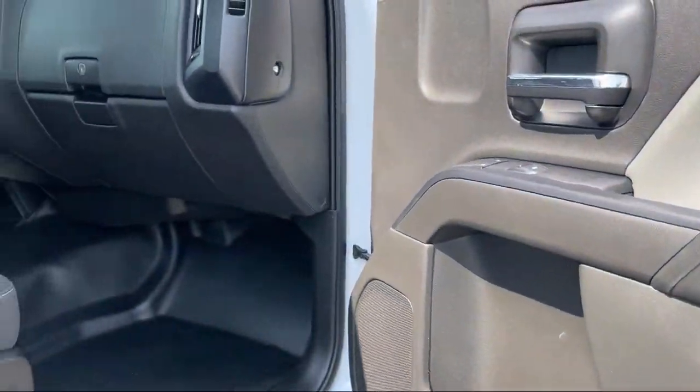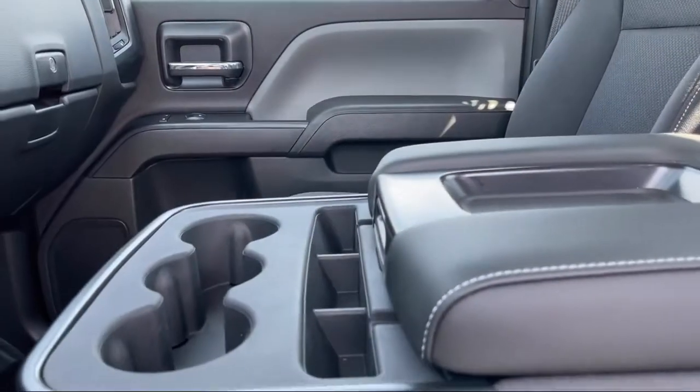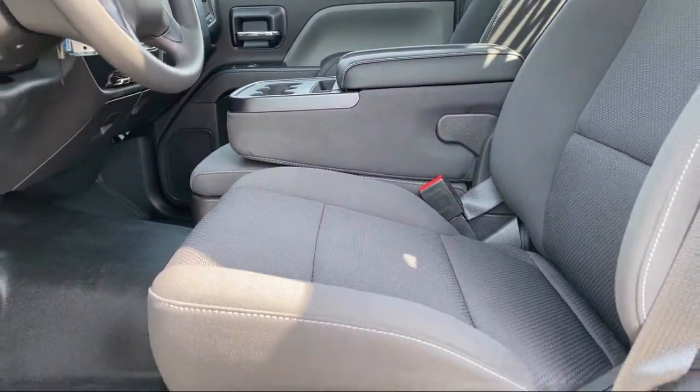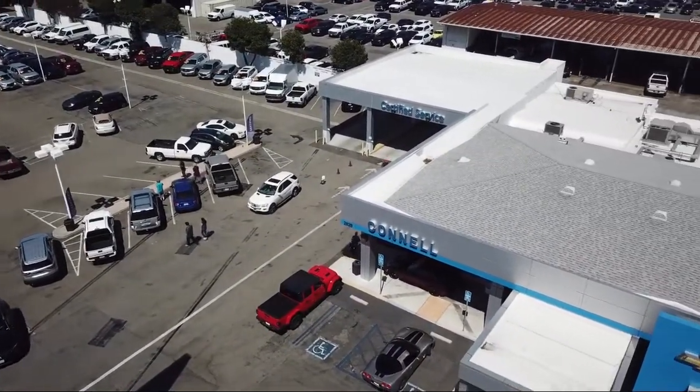Since 1960, family-owned and operated Connell Chevrolet has been providing our friends and neighbors with the best in customer service. When it comes to purchasing a vehicle, you can count on our friendly and knowledgeable staff to treat you right. We work hard to make sure that you drive home in a vehicle that is just right for you.